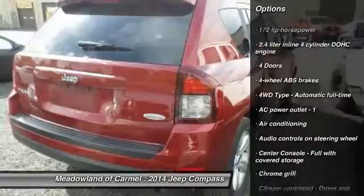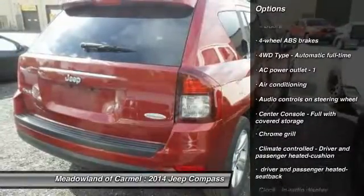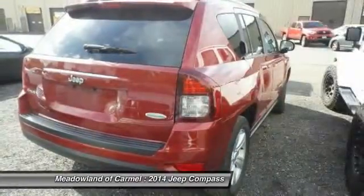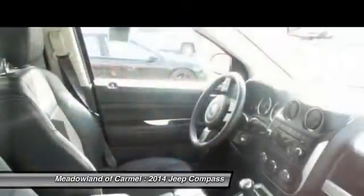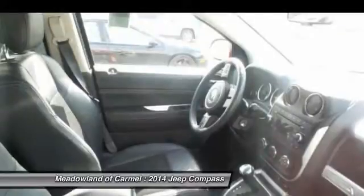Traction control. Front air conditioning. Power steering. Cruise control. Power windows. Heated driver's seat. Fog lamps. Passenger airbag. Remote power door locks. Tachometer.